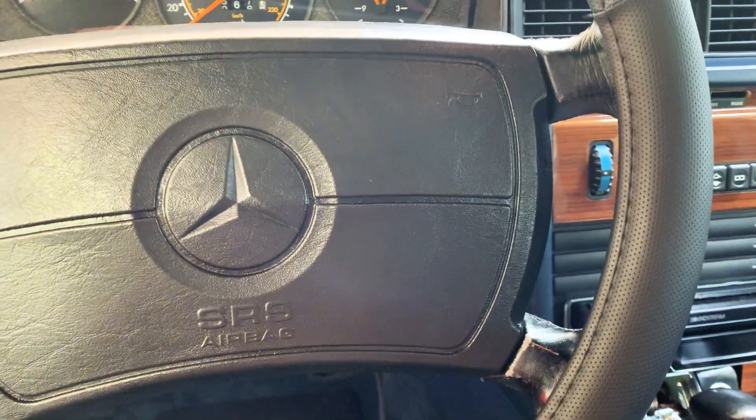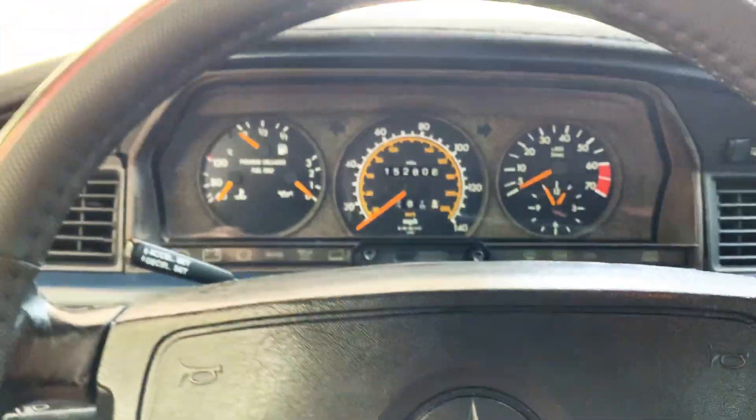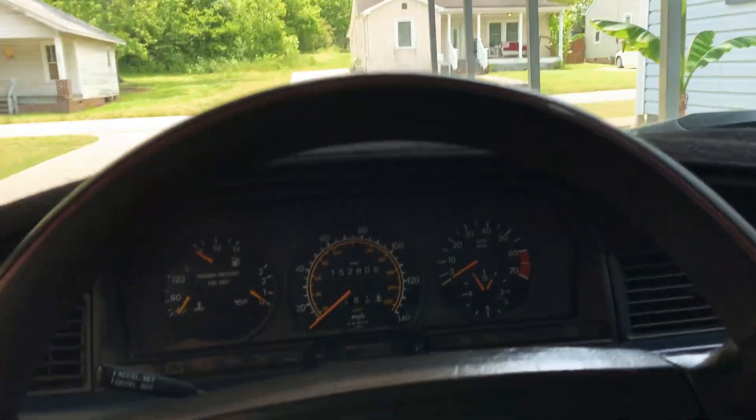For those of you guys that don't know, I bought this car about two years ago. Actually, my grandparents bought this car for me about two years ago, and we've just been trying to fix it up here and there.